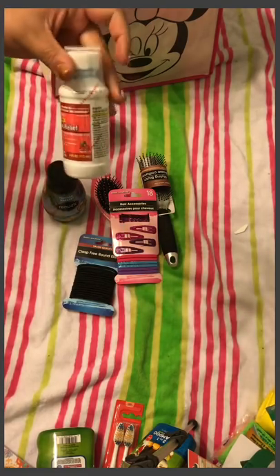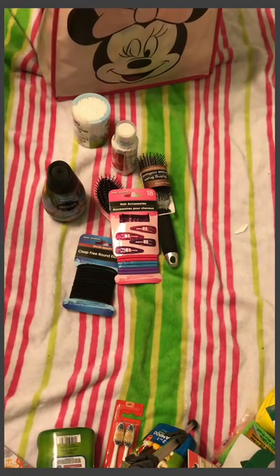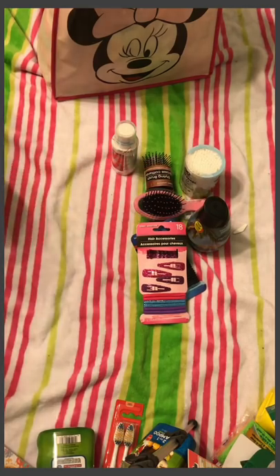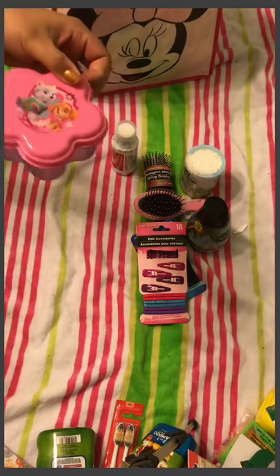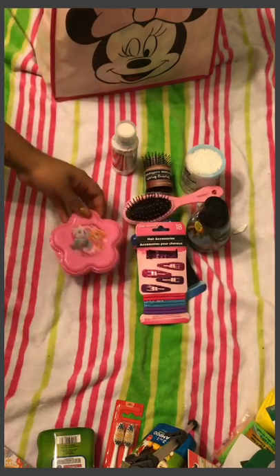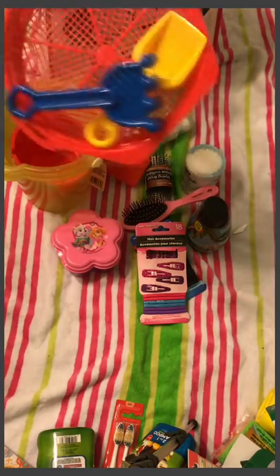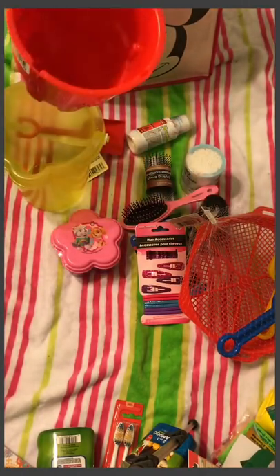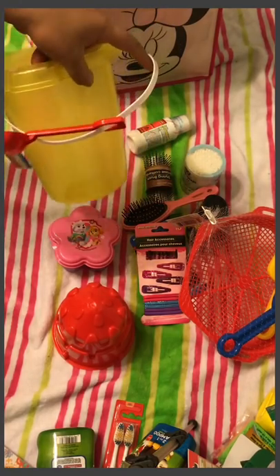Oh, and I got children's pain reliever just in case she gets a fever — again the Assured brand. The ports also have medical facilities if needed, and I may also pack our Motrin just to be safe. Now this bag here has things specifically for my daughter. There's a cute little snack pack she can use on the flight over, and we can also pick up snacks to fill it.